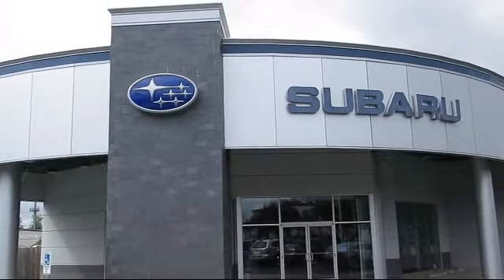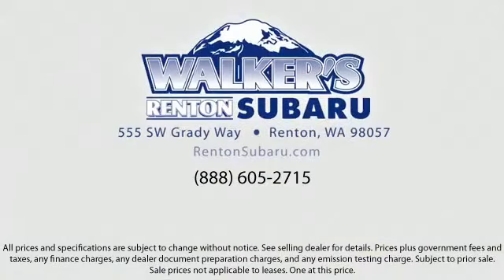Come see why the right place to purchase your new Subaru is right here — Walker's Renton Subaru. Real value, real people, real simple. Located just off of I-405 and State Route 167, just minutes from I-5. It's simple to visit us anywhere in the greater Seattle area. Thank you.